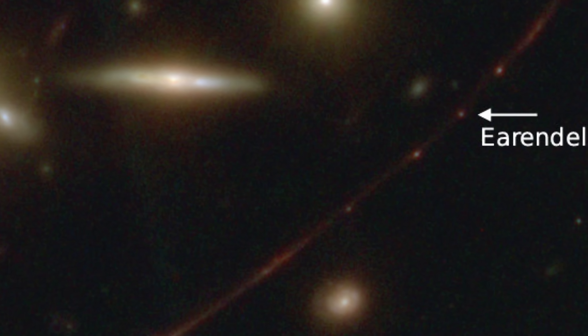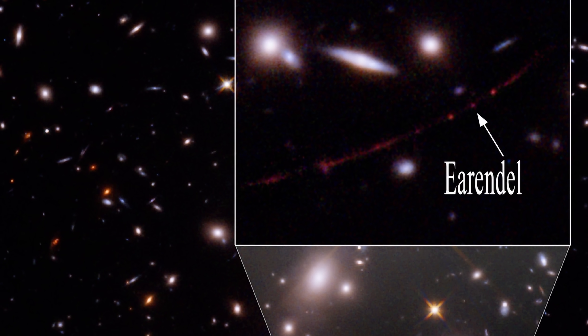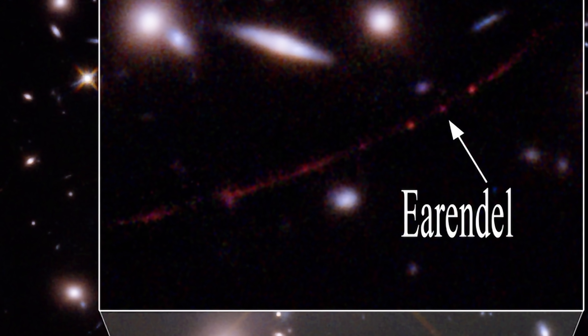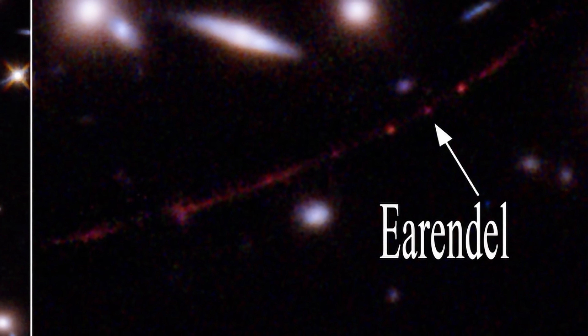It was also able to take pictures of the recently discovered most distant star ever, Earendel as it's known. In this case it did not originally discover the star, but was able to see it in different light. This star is at a redshift of 6.2 and is about 28 billion light years away from us, and was actually originally discovered by Hubble not so long ago. But it's probably only a matter of time before James Webb discovers its own record holder, beating Hubble.